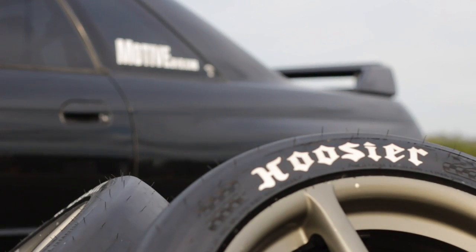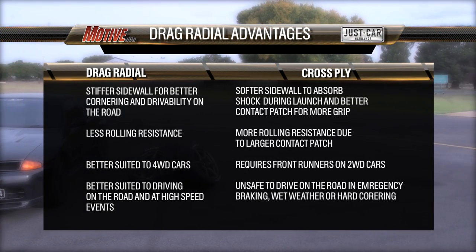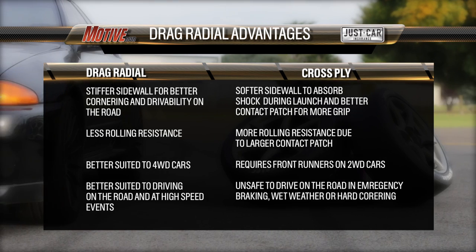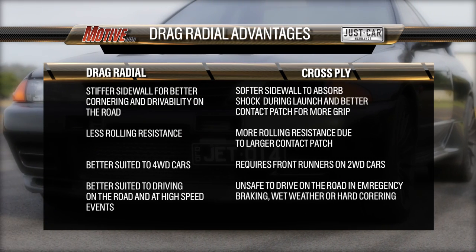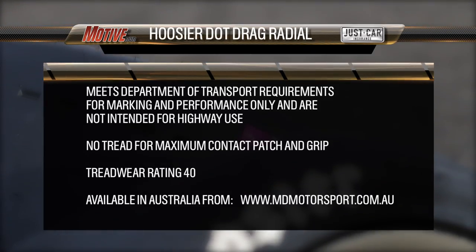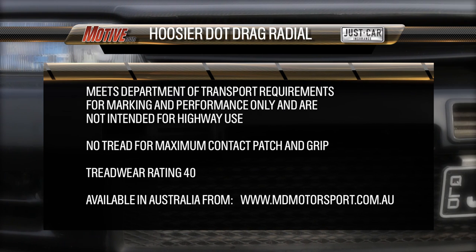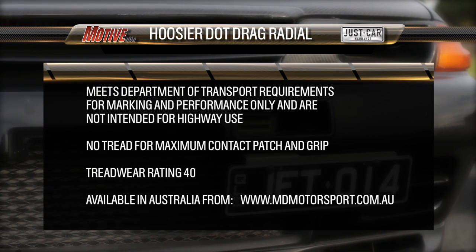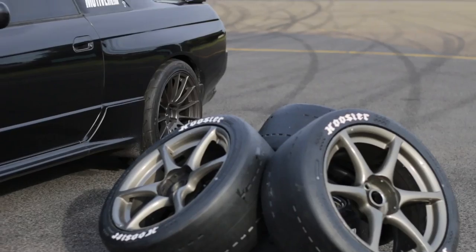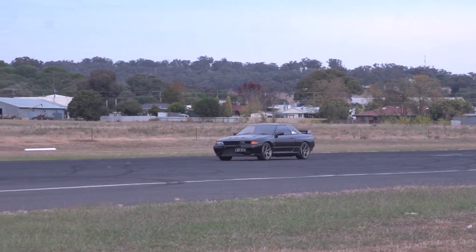When it came time to choose a drag radial we went for the Hoosier DOT Drag Radial. Drag radials offer better stability, cornering, and ride for driving on the street, work better at high speeds, and are better suited to four-wheel drive cars which need to both drive and steer with the front wheels. Drag radials also offer less rolling resistance than a cross-ply drag tire. The Hoosier DOT Drag Radial meets American Department of Transport certification so it can be used in DOT racing classes, but with no real tread on it and a tread wear rating of 40, it's not for highway use and is really for racing use only. This doesn't bother us though — we can tell you it drives perfectly fine in dry weather on the road and has no problem driving to and from the track.